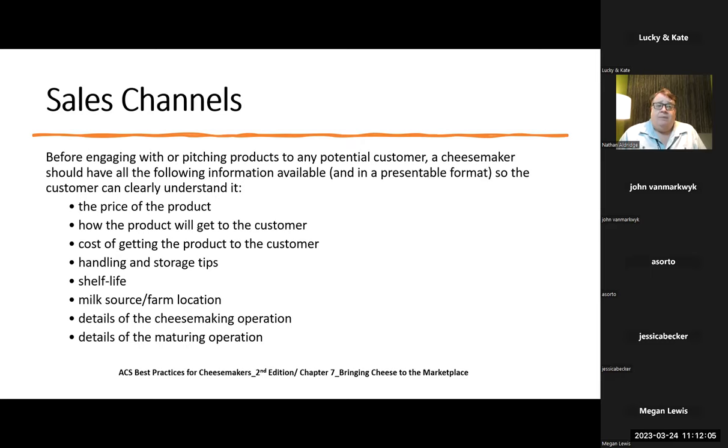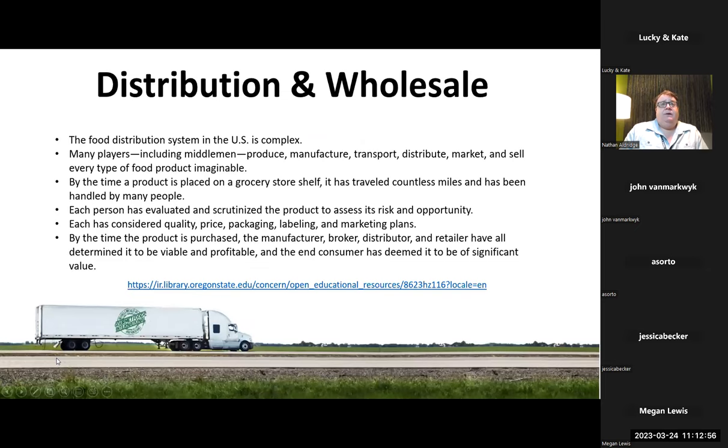The suggested shelf life is important — how long is the cheese supposed to be good for? Cheese can live well beyond a sell-by date, or it could also perish before it, but we still have to legally have that date. Milk source and farm location — you need to know cow's milk, sheep milk, goat milk, what breed, where the farms are. This helps us tell the story to the consumer, which is what helps sell artisan cheese. You don't need a story to sell Kraft or Velveeta, but for artisanal cheeses we need to know details of the cheesemaking operation and the maturing operation.